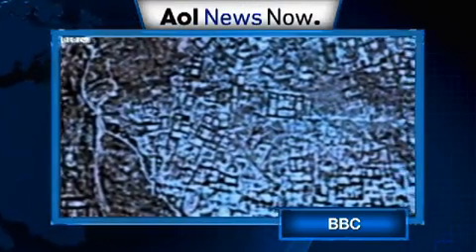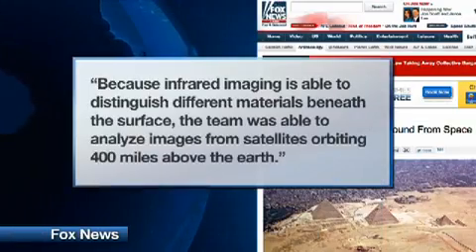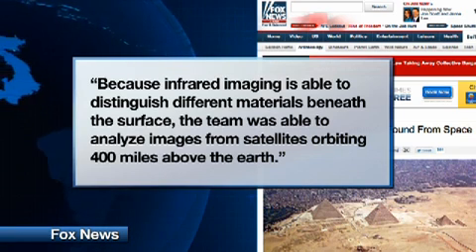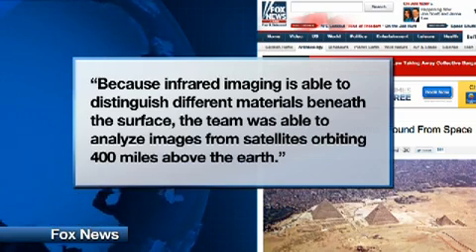More than 1,000 tombs and 3,000 settlements have been found using new technology called space infrared imaging — you can call it the archaeologist's eye in the sky. According to Fox News, because infrared imaging is able to distinguish different materials beneath the surface, the team was able to analyze images from satellites orbiting 400 miles above the earth.